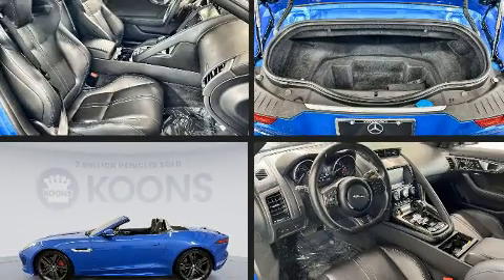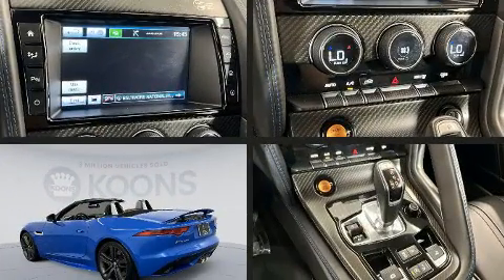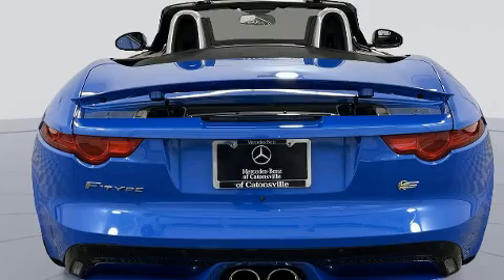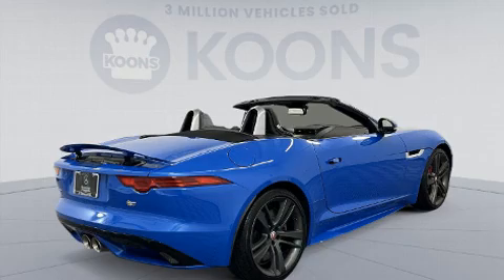Climb inside the 2017 Jaguar F-Type. With fewer than 15,000 miles on the odometer, this vehicle provides excellent value as a pre-owned model. Jaguar made sure to keep road handling and sportiness at the top of its priority list. It features an automatic transmission, rear-wheel drive, and a 3.0-liter six-cylinder engine.